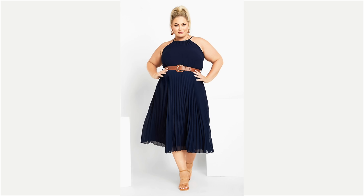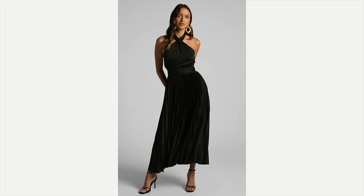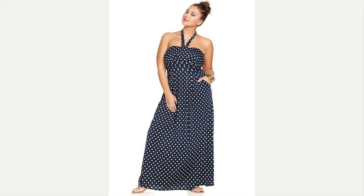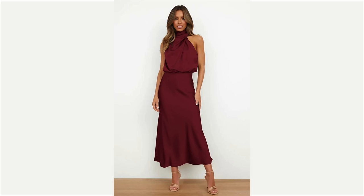Up next: halter dresses. No matter what shape or size you are, you can wear these dresses. They emphasize the grace and beauty of your shoulders and your feminine collarbone. This one with the belt to accentuate the waist and show that hourglass figure is one of my favorites. You can go elegant with heels or casual with just sandals. Polka dots are fabulous, and the asymmetrical hemline is very cute. You can also take the halter style into shirts.